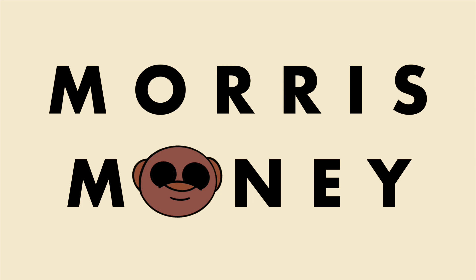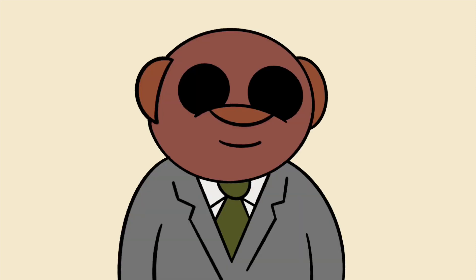Hello, welcome to Morris Money, where we give you stock tips in under five minutes. I'm your host, Morris Willey.